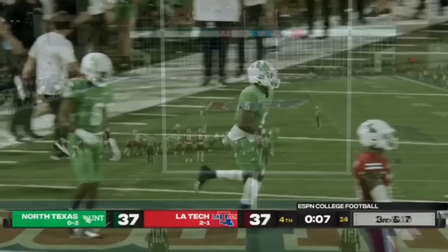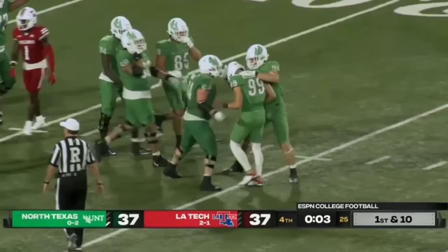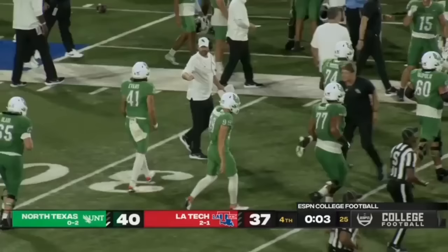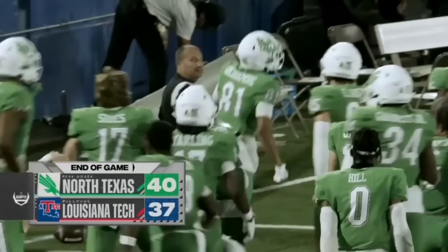At North Texas, Rosenberg lines it up from 32 yards. The kick is up — the kick is good! There is time for one more play with three seconds to go. Noah Rosenberg has been a weapon tonight; he has not missed a place kick. It is going to be a win for North Texas, as Louisiana Tech cannot mount any sort of a return on that bouncing kick.